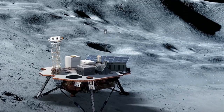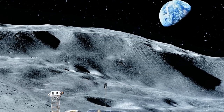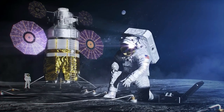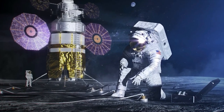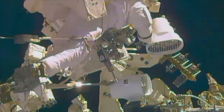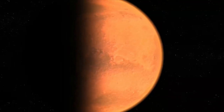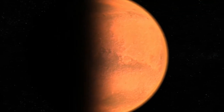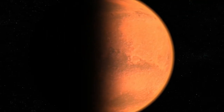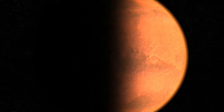The purpose of the Gateway is to allow easier access to the Moon's surface. It will do this by acting as a staging point where astronauts and robotic rovers can dock and prepare for lunar and deep space missions. For spacecraft traveling to Mars, it may act as an important intermediate step where astronauts could gather supplies, rest, and prepare for the longer journey into interplanetary space.